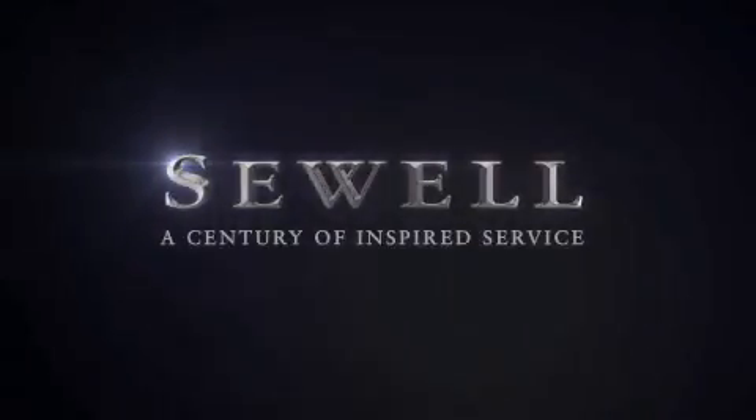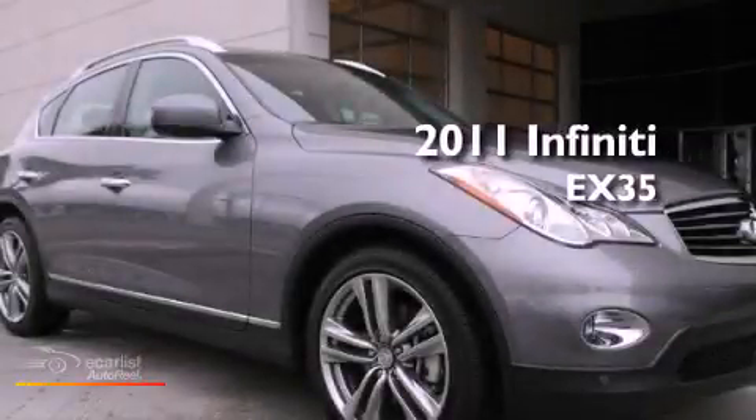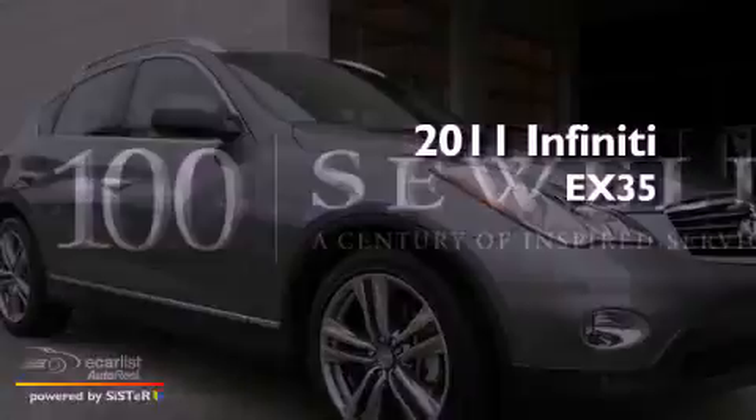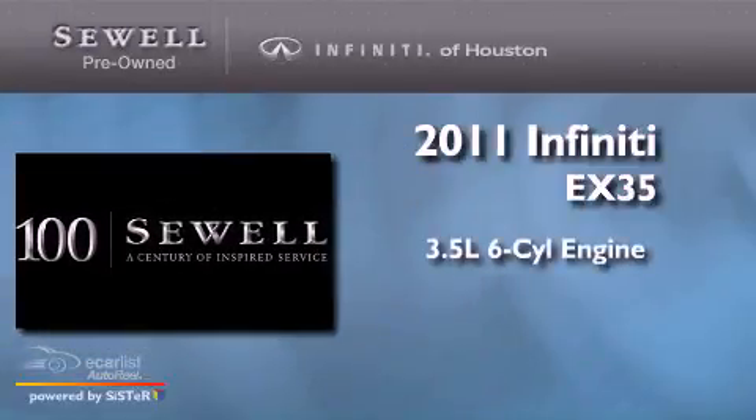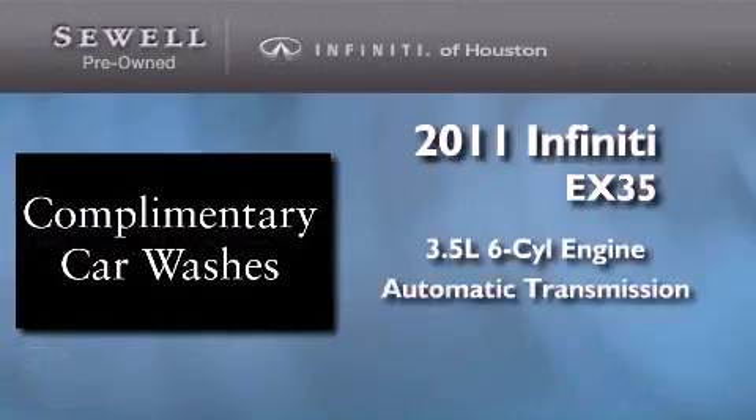Sewell, a century of inspired service. This is a certified pre-owned 2011 Infiniti EX35. It has a 3.5 liter 6-cylinder engine and an automatic transmission.